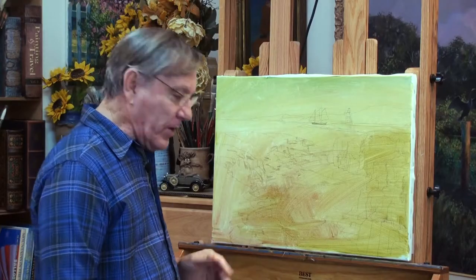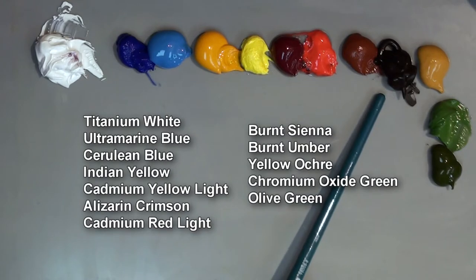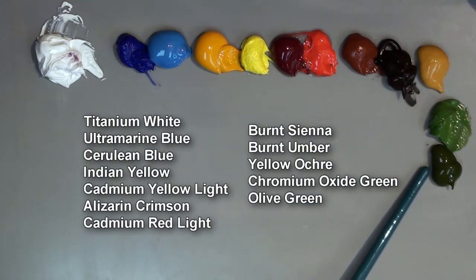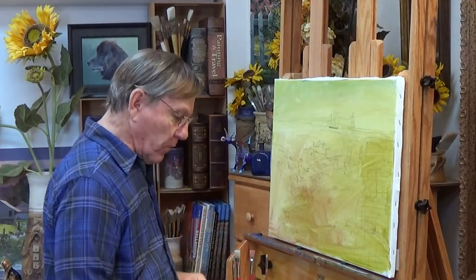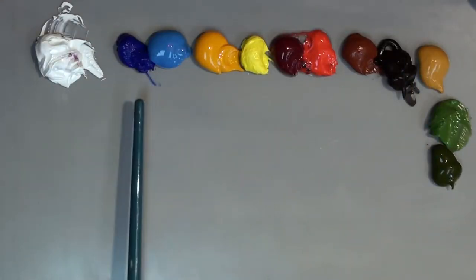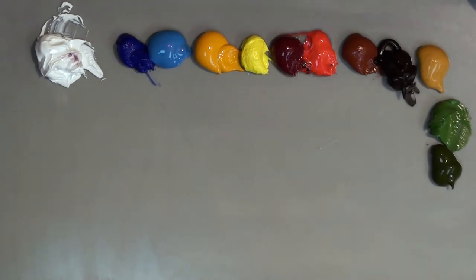I also have three earth colors: burnt sienna, burnt umber, and yellow ochre, and then two greens — chromium oxide green and olive green. It's always important to know where my colors are on my palette so I don't have to hunt for them. I always put them around the edge, leaving palette space in the middle. Keeping them in order makes painting a little bit easier.